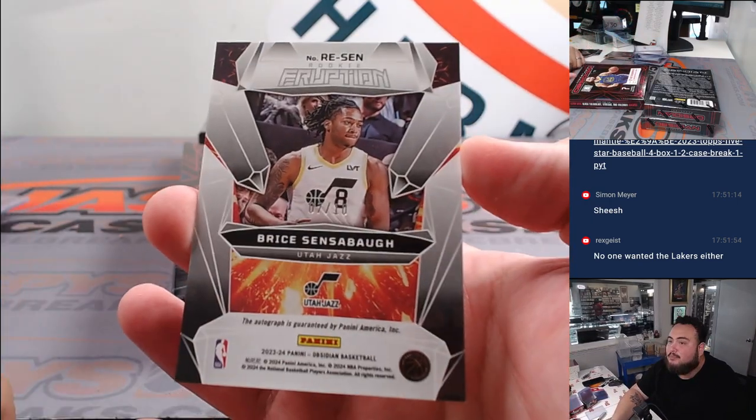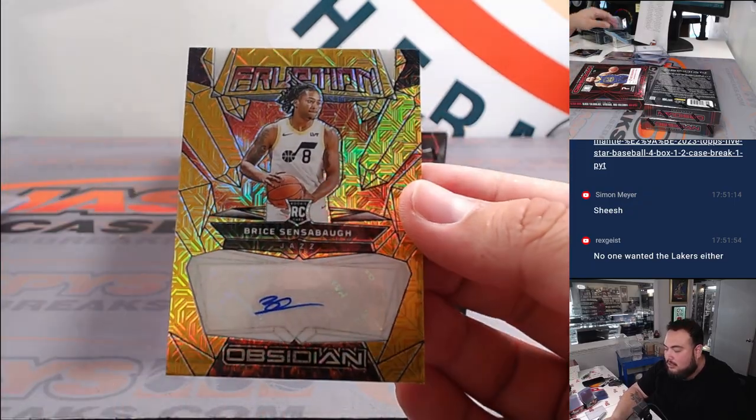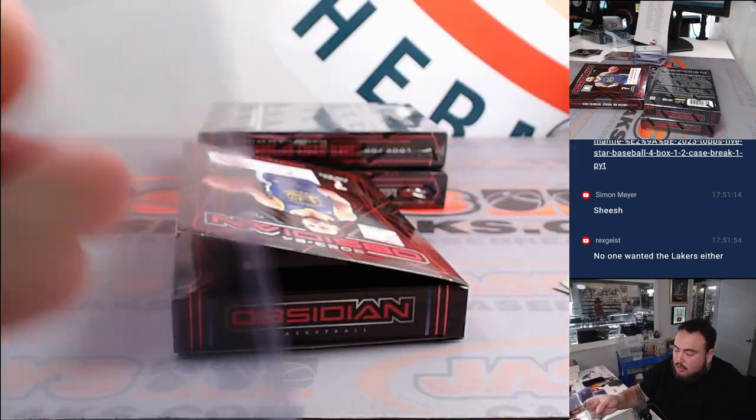How about an out of 10 — 7 of 10 — Bryce Sensabaugh, nice eruption gold flood rookie autograph, Utah going to Tristan.